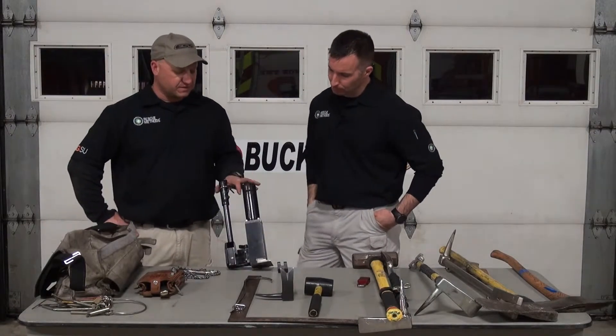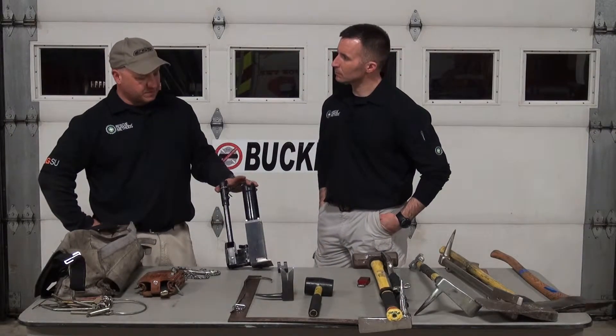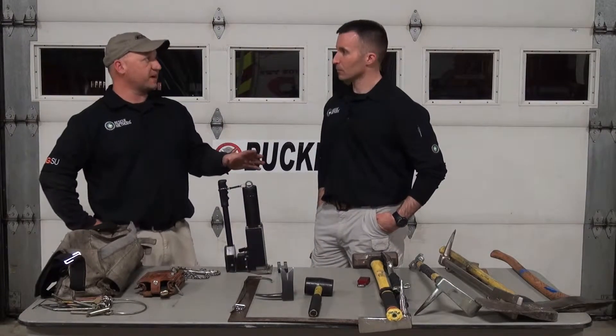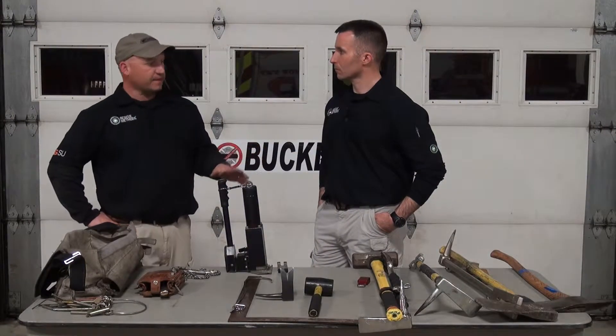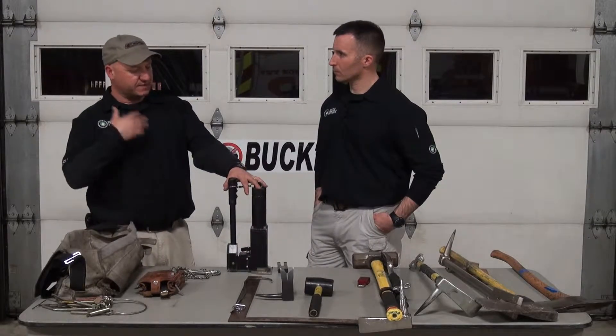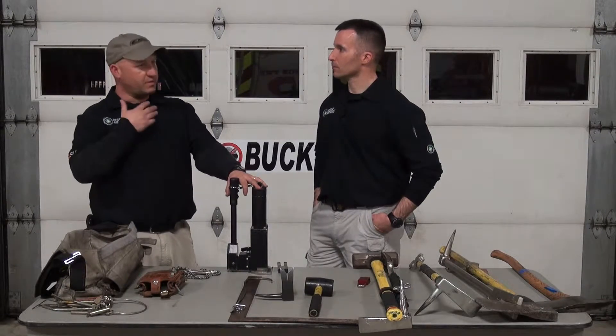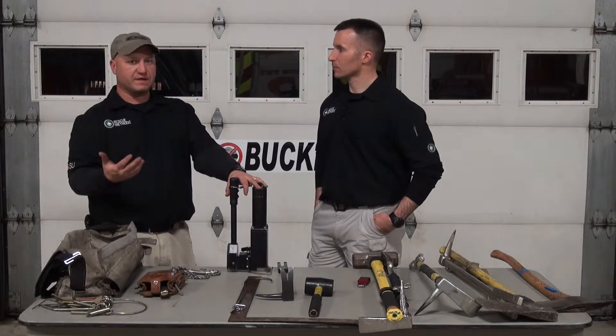This is a standing tool assignment on our ladder companies. Any commercial assignment, any high-rise assignment, this is a tool that's expected to be brought by the forceful entry guy. He will have this kit with him, and as we progress through that building — in a high-rise or commercial situation — you might have a hallway full of doors. You need to clear that building, and this thing really comes in handy.